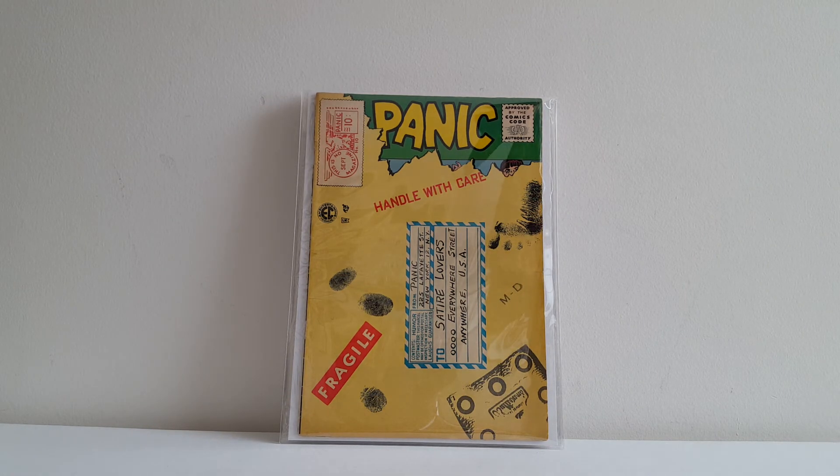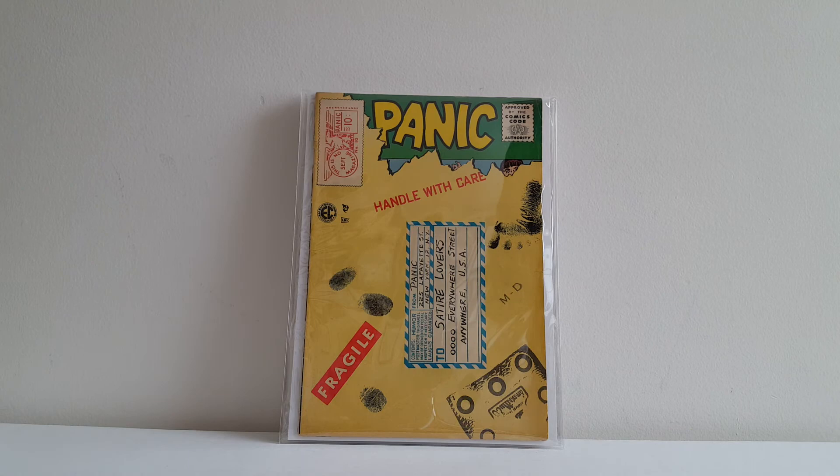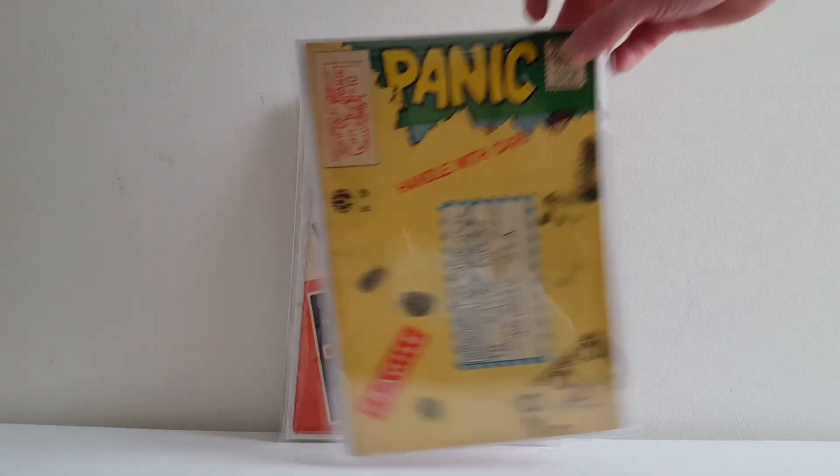Here is Panic, I believe this is number ten. This one is made to look like a book in the Manila envelope that they would ship you your subscription titles in. I remember my Uncle Roger — he would get a lot of EC books by mail subscription back then. Since there were no bags and boards back in that day, when he was done reading his Tales from the Crypt or EC sci-fis or Mads, he'd put them back in the Manila envelope they were shipped in. That was the best way to keep your comics safe in that day, and as a result he had some pretty nice personal copies.